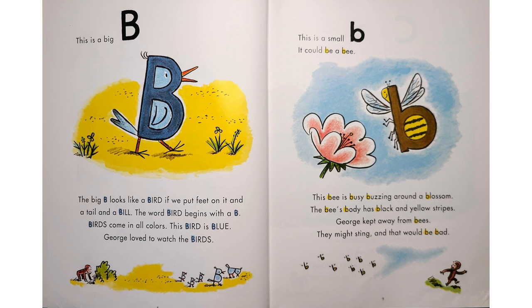"This is a big B. The big B looks like a bird. If we put feet on it, and a tail, and a bill — the word bird begins with a B." Birds come in all colours. This bird is blue. George loved to watch the birds. "This is a small B. It could be a bee. This bee is busy buzzing around a blossom. The bee's body has black and yellow stripes." George kept away from the bees. They might sting, and that would be bad.